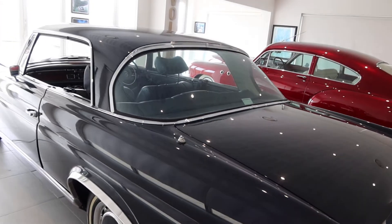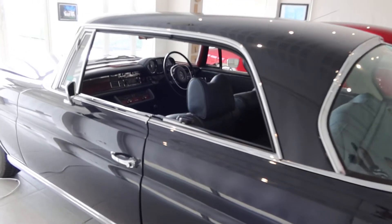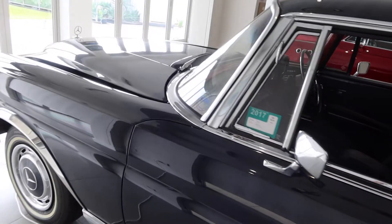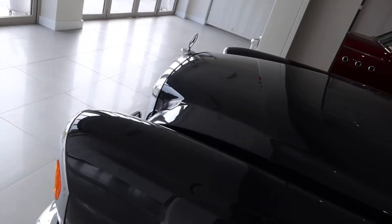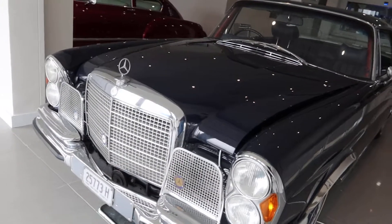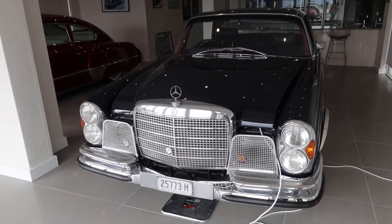As you can see — I don't know how it shows up on film — it's not perfect but still extremely good. The interior is fairly good still, and the bodywork drives extremely well. Looks just beautiful. Let's have a look inside.